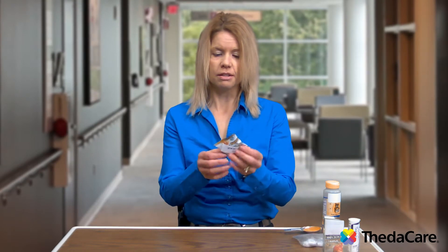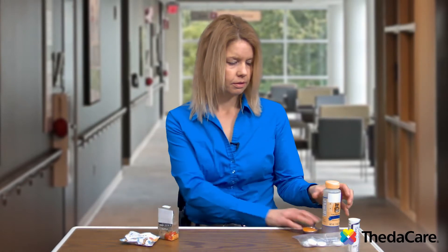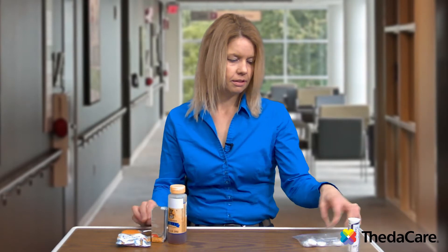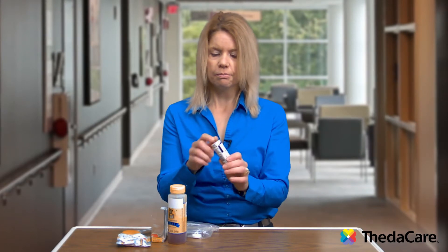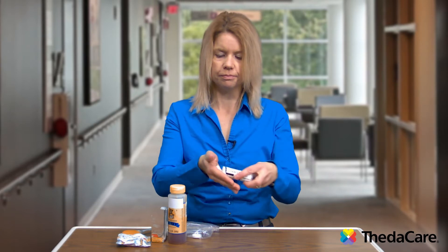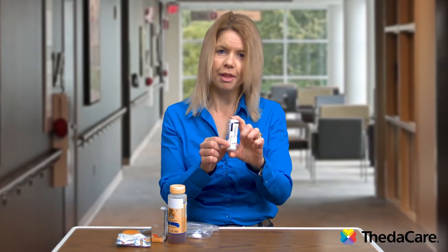Those include food items such as a package of fruit snacks, four ounces of juice, a tablespoon of honey, four pieces of hard candy, or glucose tabs. Basically they're just tablets of quick-acting sugar. To get 15 grams worth of carbohydrates, you have to eat four of them.